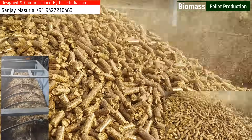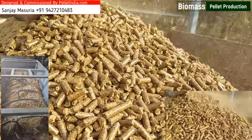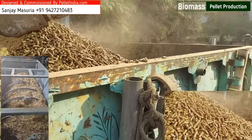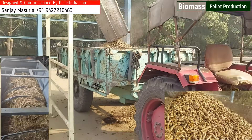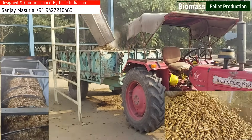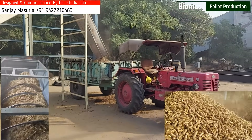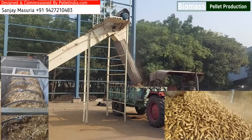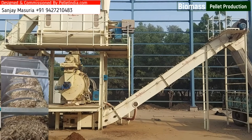Additional Benefits of Choosing PelletIndia.com's Napier Grass Pellet Plant: Comprehensive expertise spanning over three decades in designing, manufacturing, and commissioning biomass pellet plants globally. Cutting-edge innovation through constant technology upgrades ensures top-notch performance. Sustainability focus empowers businesses to switch to greener energy solutions, reduce carbon footprints, and embrace renewable energy.